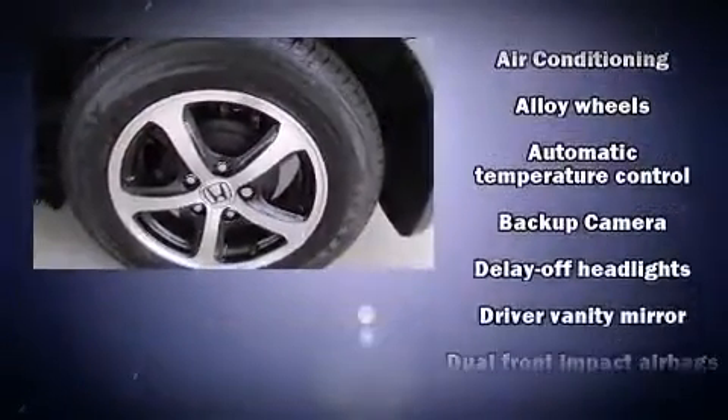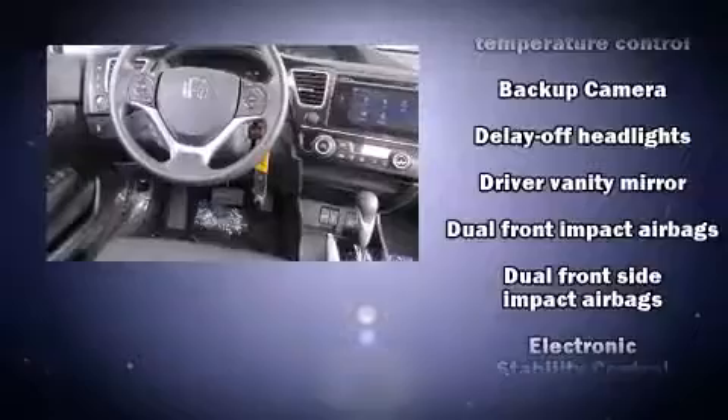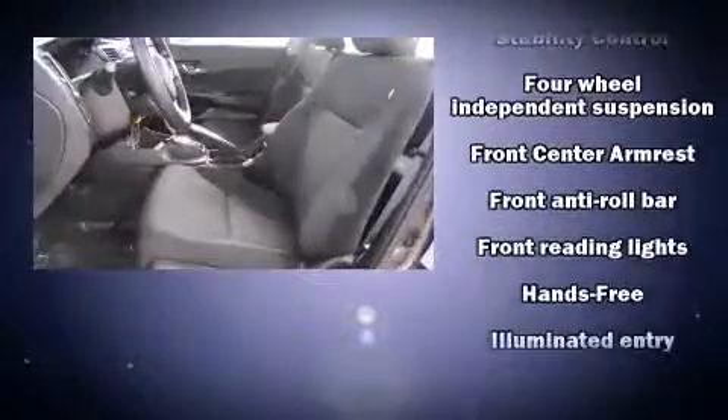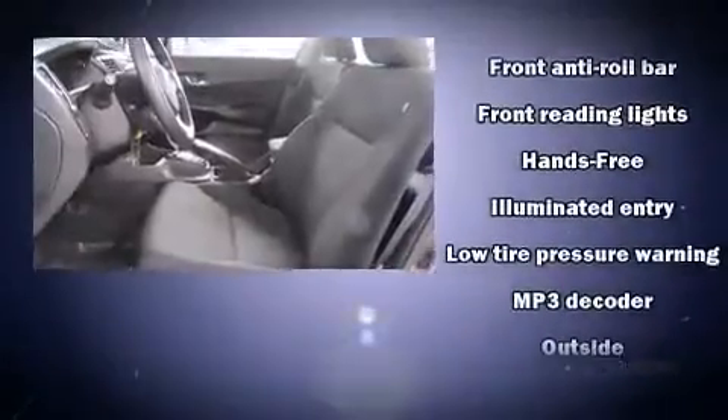Honda prioritized fit and finish as evidenced by delay-off headlights, one-touch window functionality, an outside temperature display, remote keyless entry, and power windows.